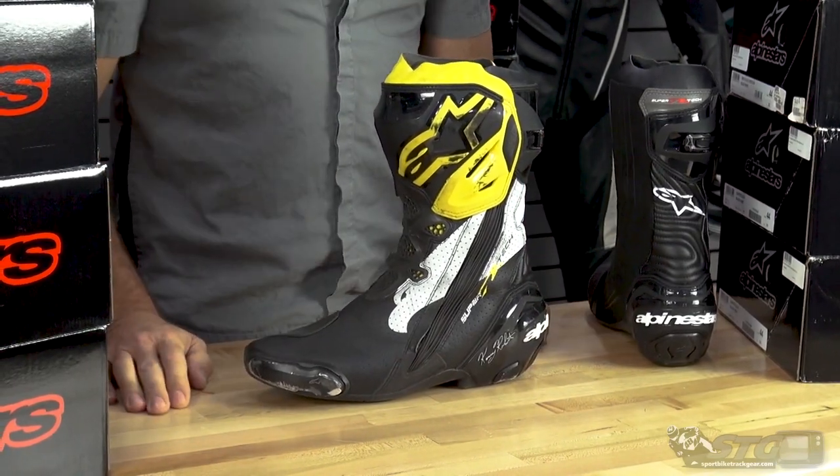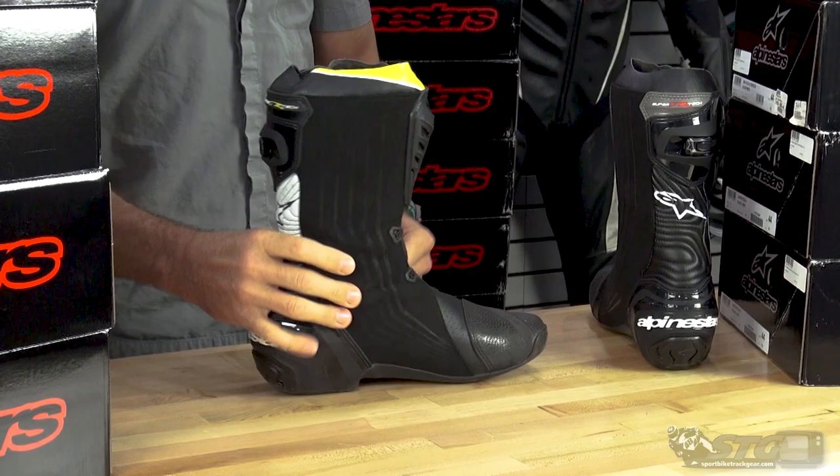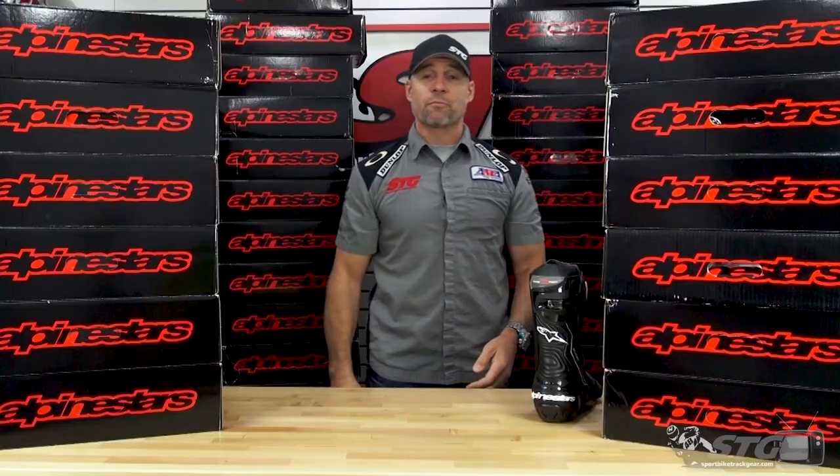These are my Kenny Roberts Limited Edition Supertech R boots. These took two seconds off my lap time. It's one of the reasons I'm so much faster than Max.